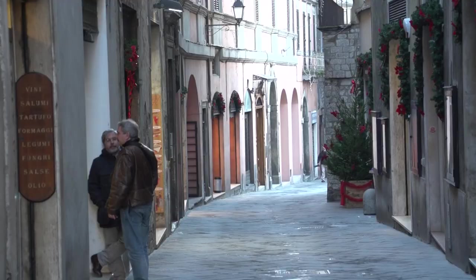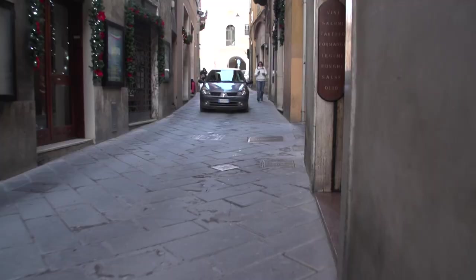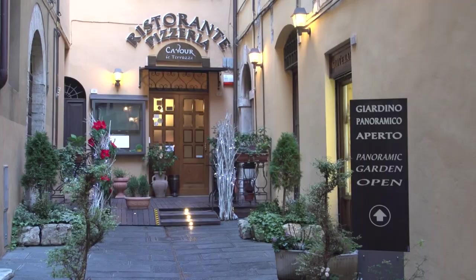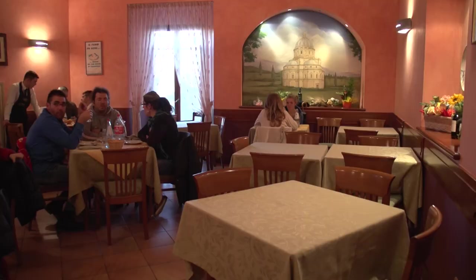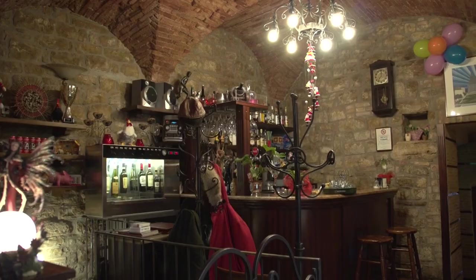The streets were obviously laid out way before there were any automobiles, perhaps as far back as Roman times, and they were for pedestrians and horses and cows and goats and other animals. But now it's adapted to the modern world where we can have a mix of cars and people. Of course, being Italy, you will always find wonderful places to eat.